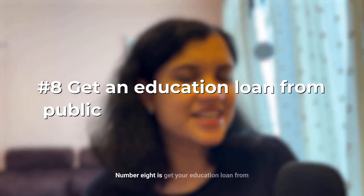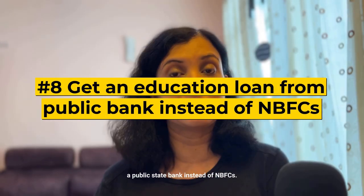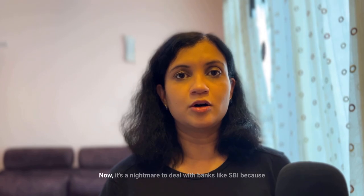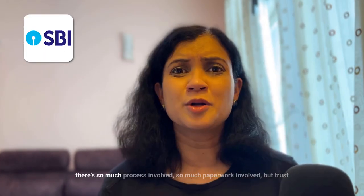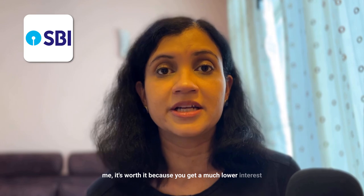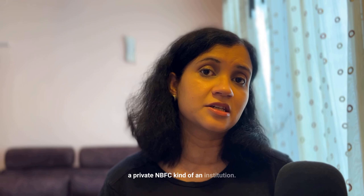Number eight: get your education loan from a public state bank instead of NBFCs. By doing this you can easily save one to three percent on your interest rate. It's a nightmare dealing with banks like SBI due to all the paperwork, but it's worth it because you get a much lower interest rate compared to a private NBFC.